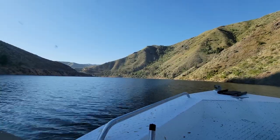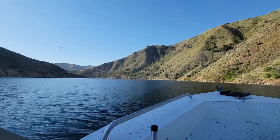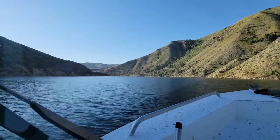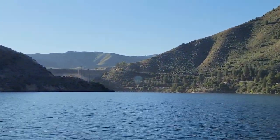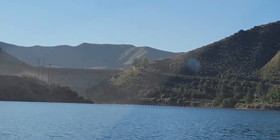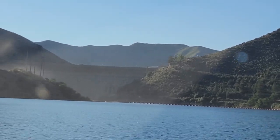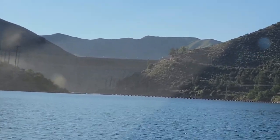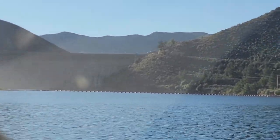Up here on the left you can see Arrowrock Dam appearing. Those orange buoys floating out there mark the maximum point a boat can go up to the dam, but we'll go up to it and just kind of turn around, then pull back here into the shade to take a look at this communication system and how we did it.